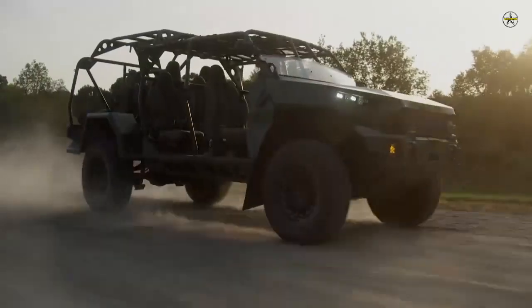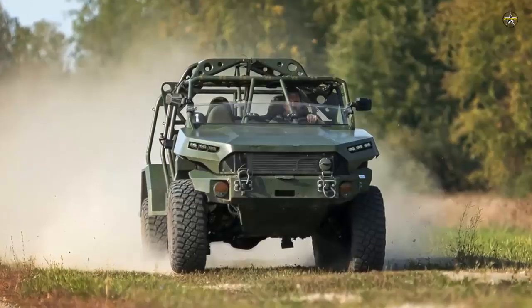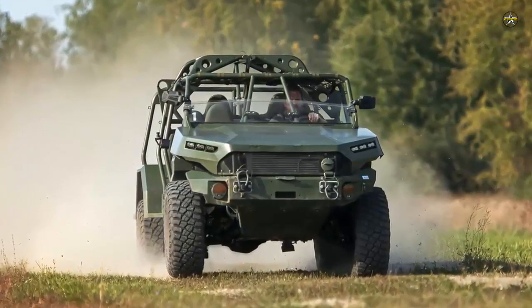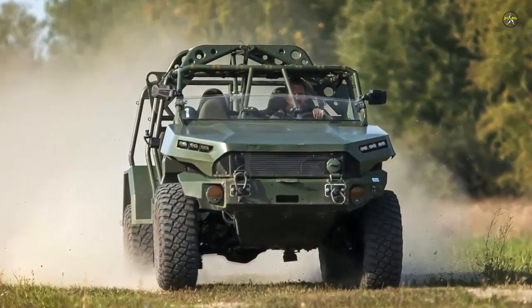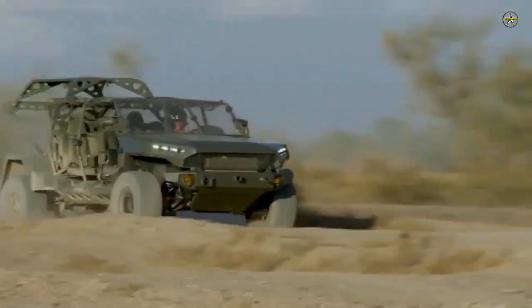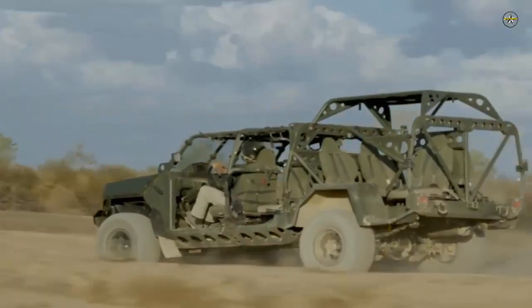As GM Defense ramps to full-rate production, the facility will help to manufacture 649 ISVs and will support the production of up to 2,065 vehicles with additional authorization over eight years. The ISV program is the first major award for GM Defense since the subsidiary was re-established by its parent company in 2017.